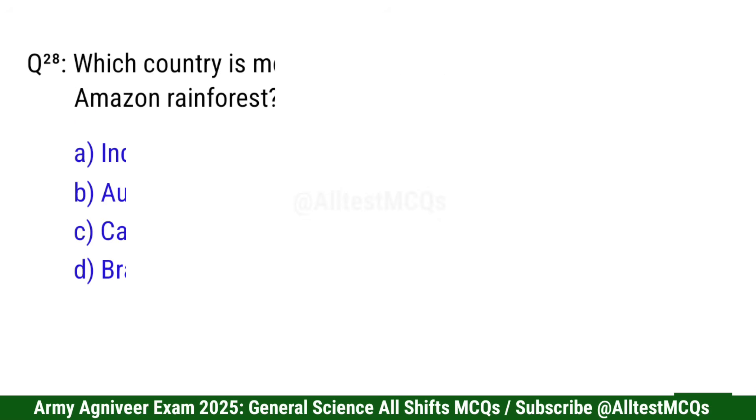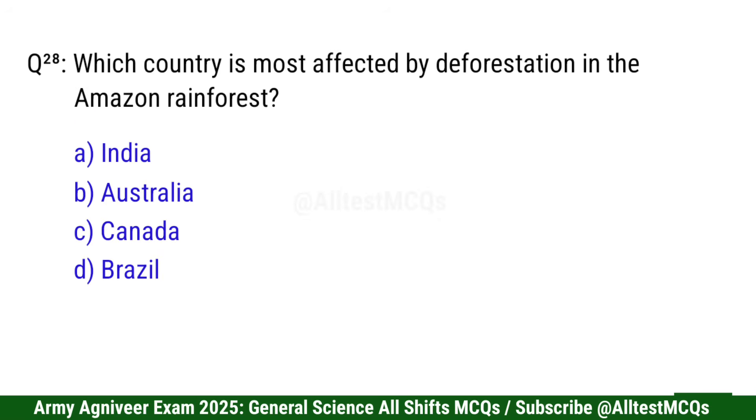Question 28: Which country is most affected by deforestation in the Amazon rainforest? Right option is D: Brazil.